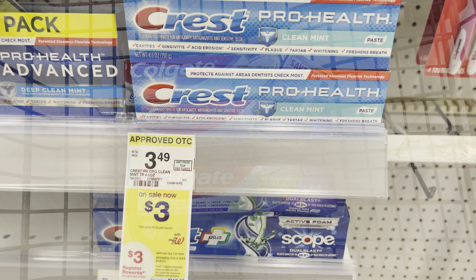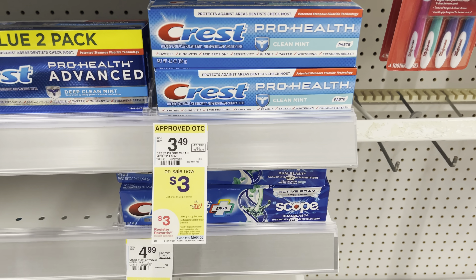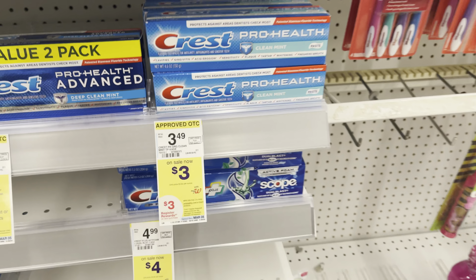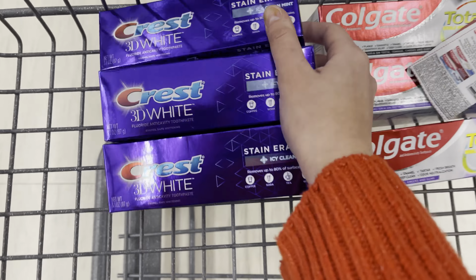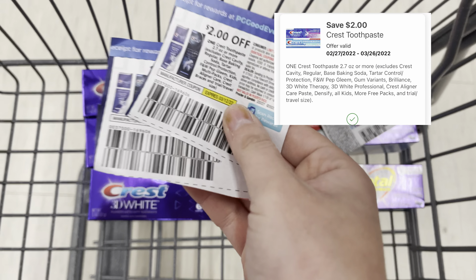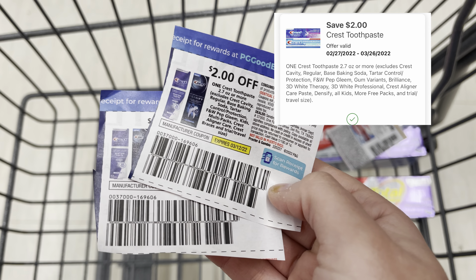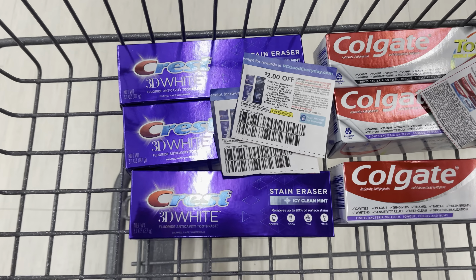Last, we're grabbing some Crest. These are priced at $3, and when you buy three you're going to get a $3 register award. For three of them, that totals $9. We're going to use two of the $2 off one paper coupons from the $2.27 P&G, as well as a $2 off one digital coupon in the app. We're going to pay $3, get back that $3 register award, making these completely free.